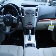Bluetooth, climate-controlled driver and passenger heated cushion, and driver and passenger heated seat back.